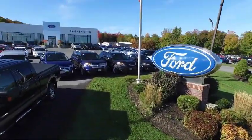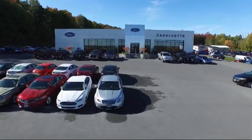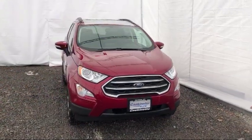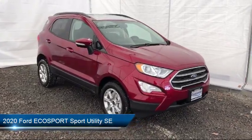Welcome to Caskinette Ford and here's a look at another one of our new Fords from our extensive inventory. It comes equipped with steering wheel controls, parking sensors, roof rack, and navigation.